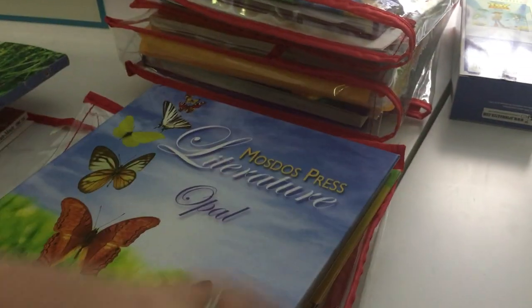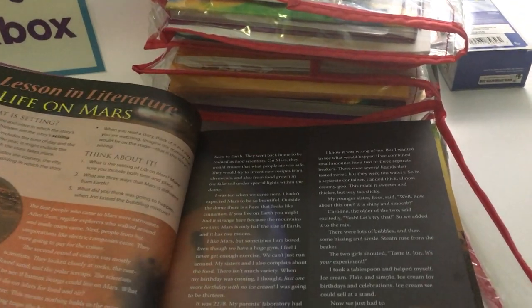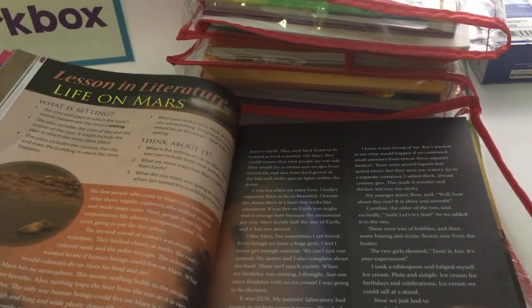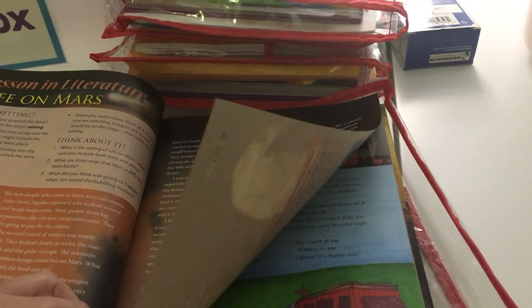For literature, we use the Mazda's Press Literature program. This week we're on a new section about setting. They start with a short story first, and since this one is about life on Mars in the year 2275, I thought she would like that. I'm going to have her draw what she thinks the setting looks like based on how they describe it. That's all we're doing from this book on Monday.